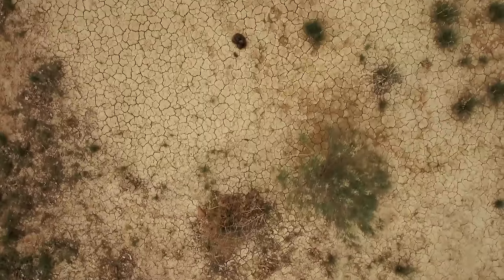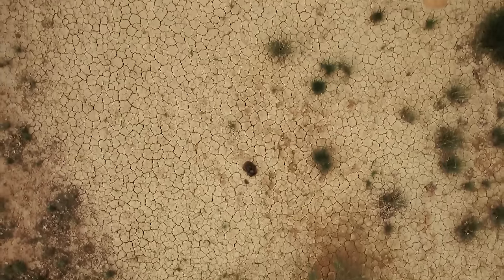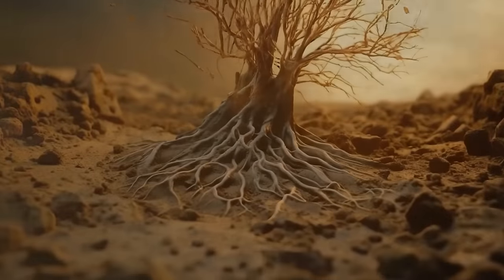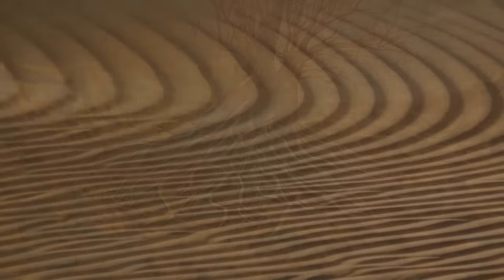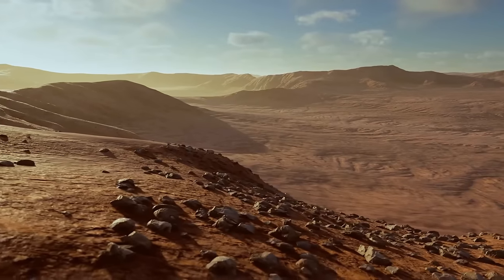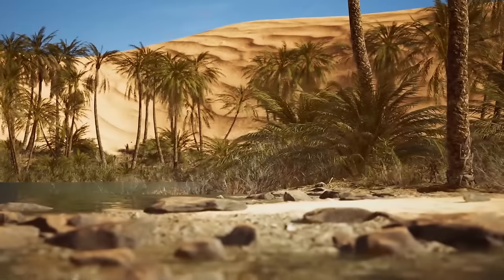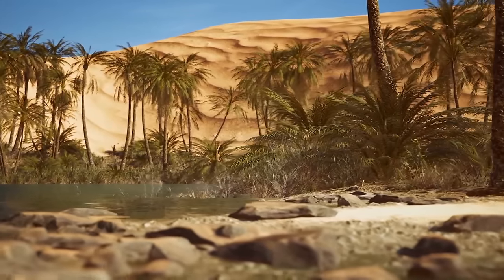But then the climate started to shift. The region became parched, and the vegetation started disappearing. The wind did the rest — it took away the fine sediment after there were no plant roots to hold the ground together. Give it a couple thousand years, and you get a familiar image of the Sahara: sand and rocks stretching as far as the eye can see. But when it comes to volume, only a quarter of the Sahara is actually sand.